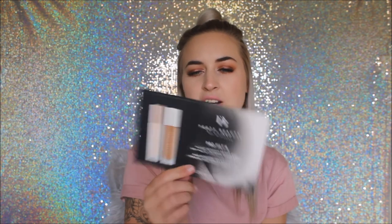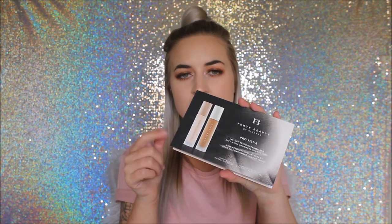I also got the Pro Filter Foundation samples. I might give these away to someone, so if you want to try the Fenty foundations leave a comment below or DM me on Instagram at makeup by Seho. The samples include shades 150, 220, 340, and 420, plus the primer.